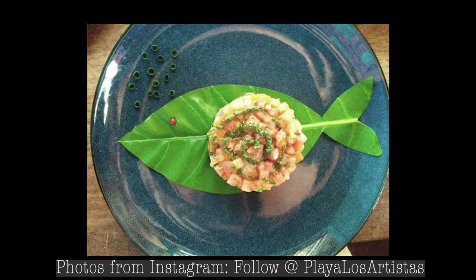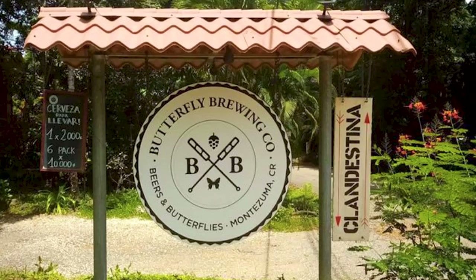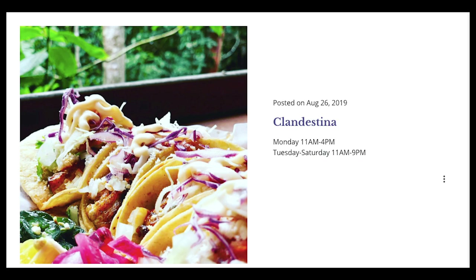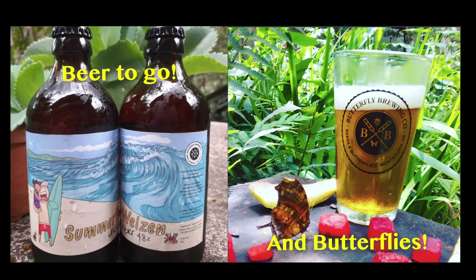Our favorite dinner spots are Coca Lores and Playa de los Artistas — both excel in ambiance and food quality. Playa de los Artistas can be counted as a once-in-a-lifetime experience and is not to be missed no matter your budget; reservations are recommended. Clandestina is a must — it's a little brewery and restaurant always rated as one of the top spots in Montezuma, offering truly incredible fusion cuisine, a delicious homemade brew, a butterfly garden, and comfortable hotel rooms.